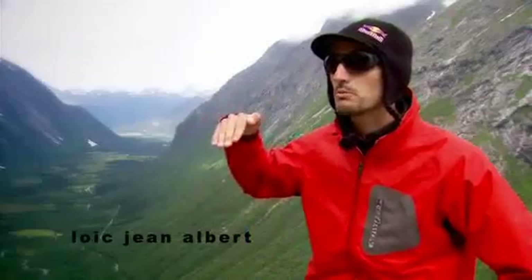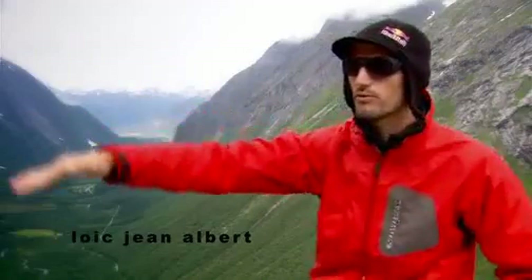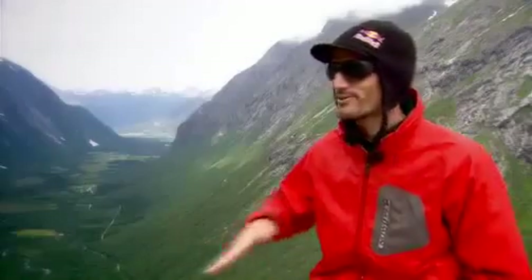At the beginning of wingsuit base jumping, we were trying to get as far from the wall as possible — basically clearing the whole thing — and now it's getting boring, so we play around.